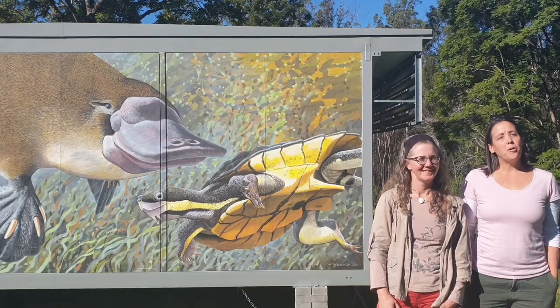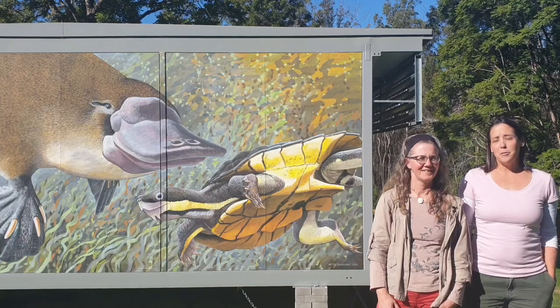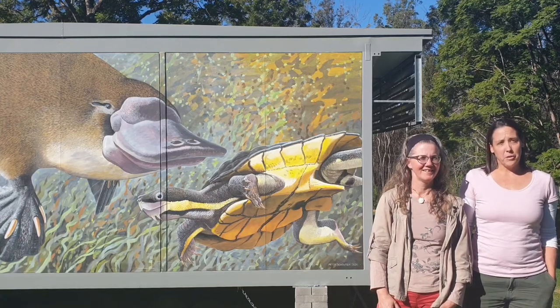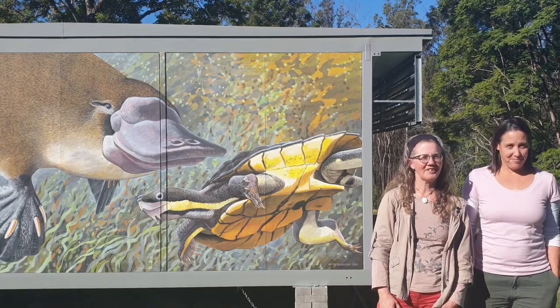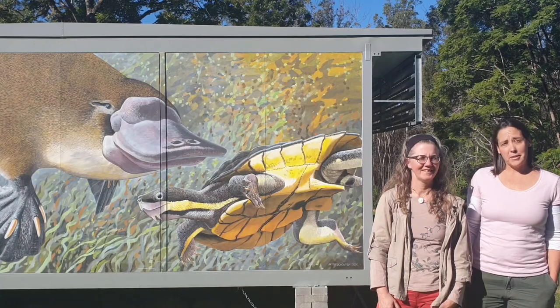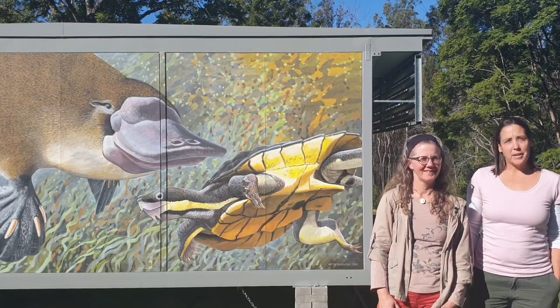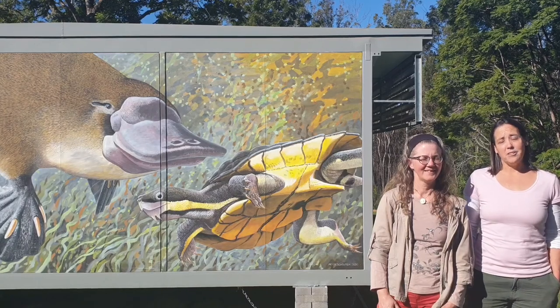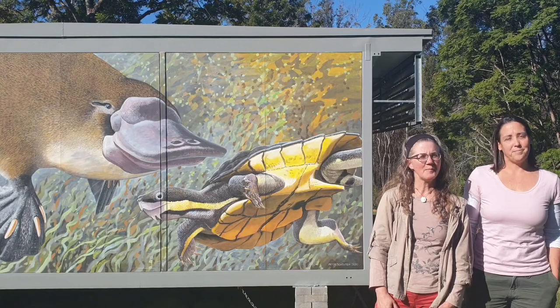Hi, welcome to the Manning, home of the endangered Manning River Turtle. It's only in these waters that this beautiful turtle is found and we're working to ensure its survival. I'm Claire and I'm Kerry and we form part of the Manning River Turtle Group. As part of With Nature 2020, we'd like to tell you about the turtle, where and how it lives, what's happening to try and ensure its survival in the wild, and what you can do to help.